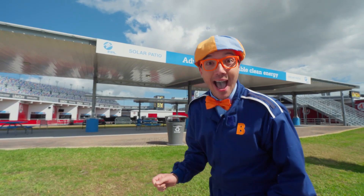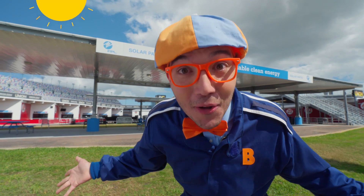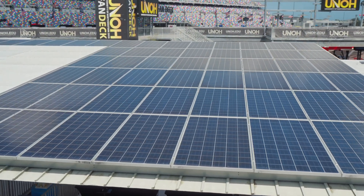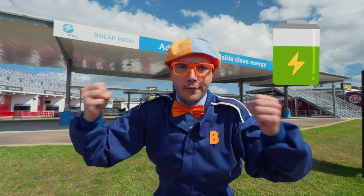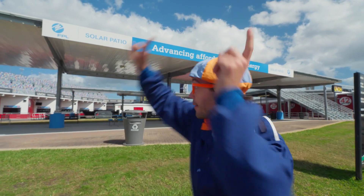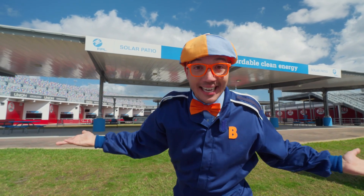Do you see what I see? Check it out — this right here is covered with solar panels! Solar panels are really cool because they're kind of like giant batteries. Batteries have lots of energy to power things like toys, and these solar panels are huge and power all kinds of things.